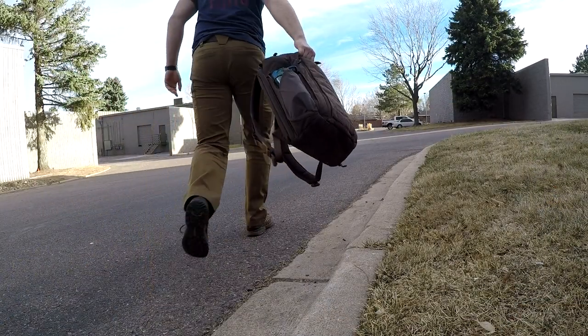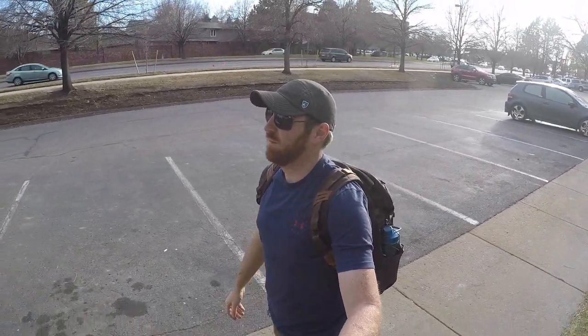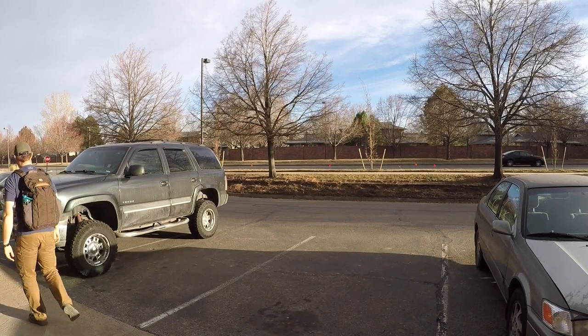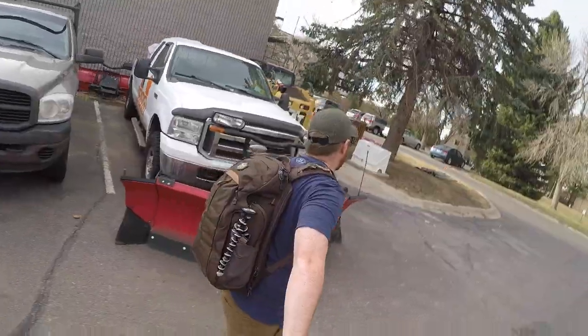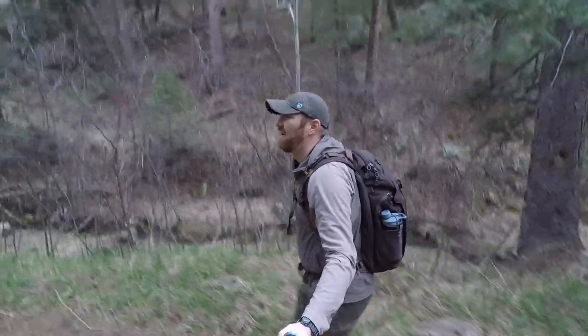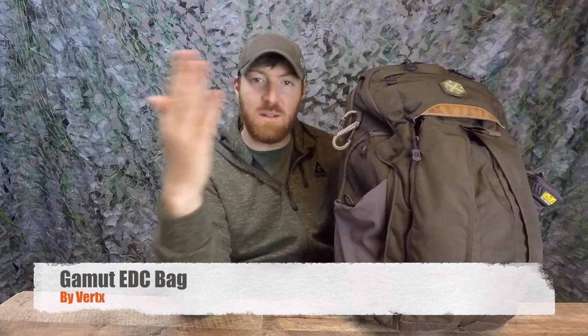Welcome to Gideon's Tactical. I'm your host Aaron, and we are looking at the longest running bag in my regular EDC system — the Vertex Gamut. I have had this for over a year, integrating it and going back and forth between one or two other packs, but I always come back to this as my day-in, day-out pack.